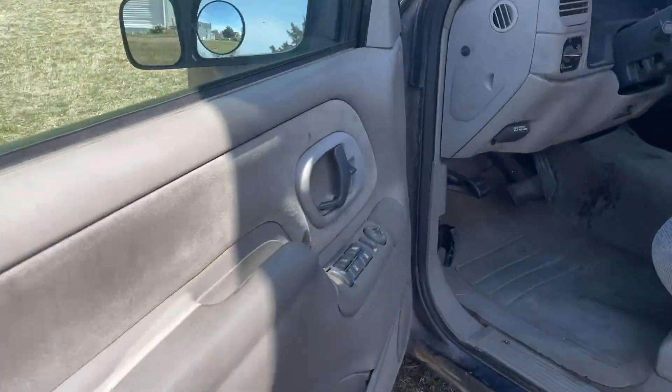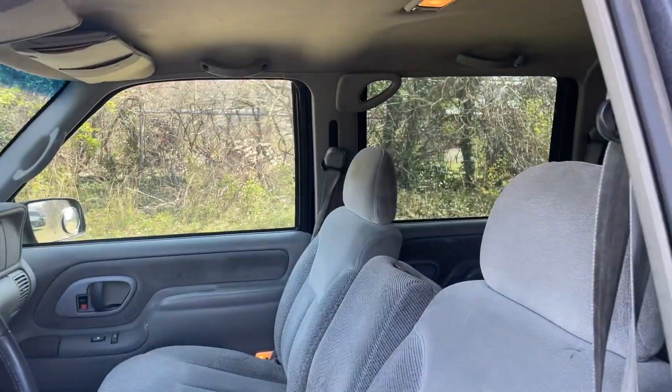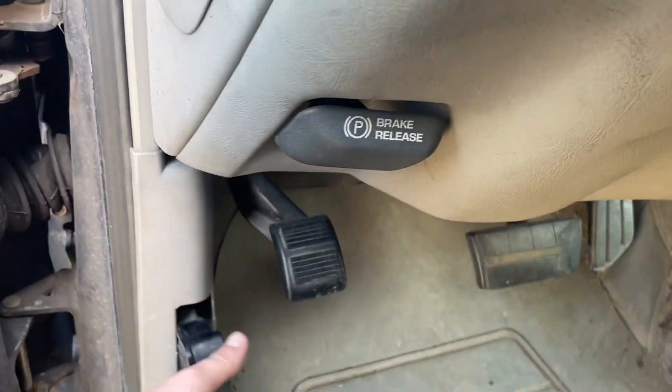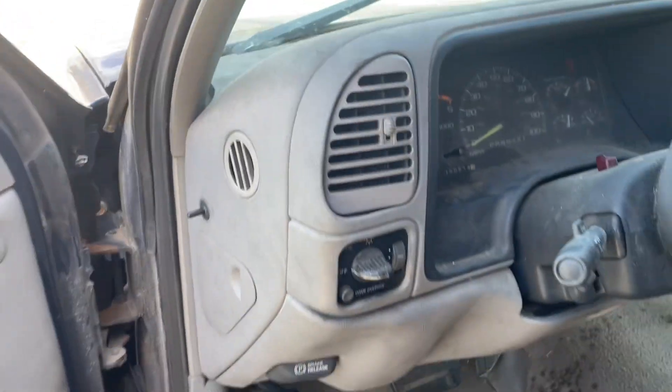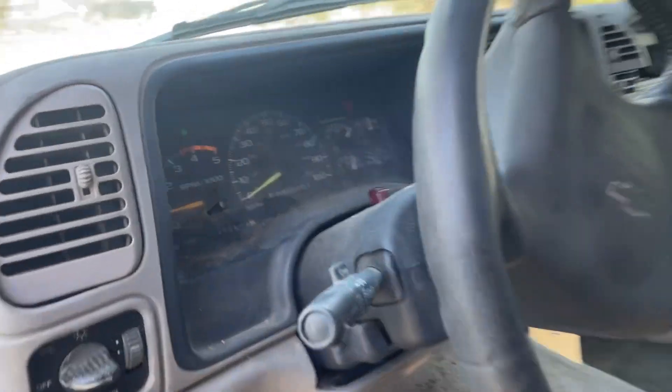Crew cab, power windows, power locks — the windows work, locks work on the front end, rear windows work. The hood latch is broke so I can't open it up, but it's got a 6.5 diesel in it. It's got 350,000 miles.